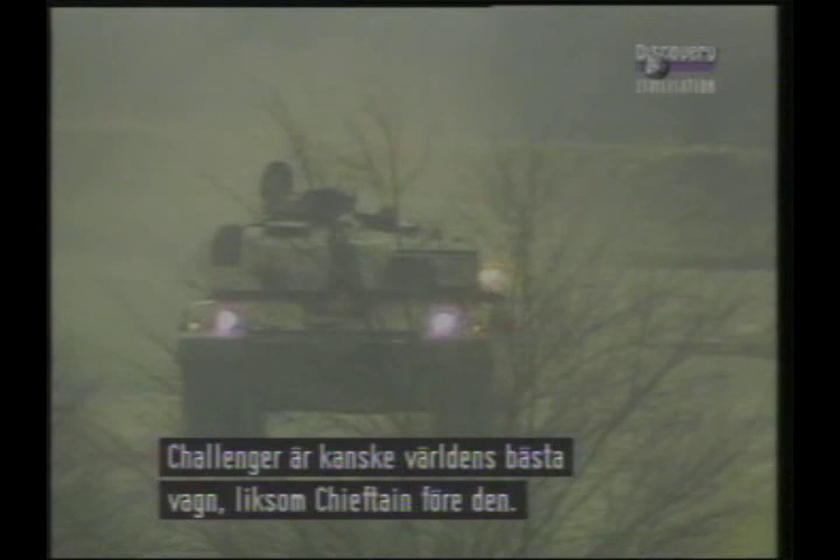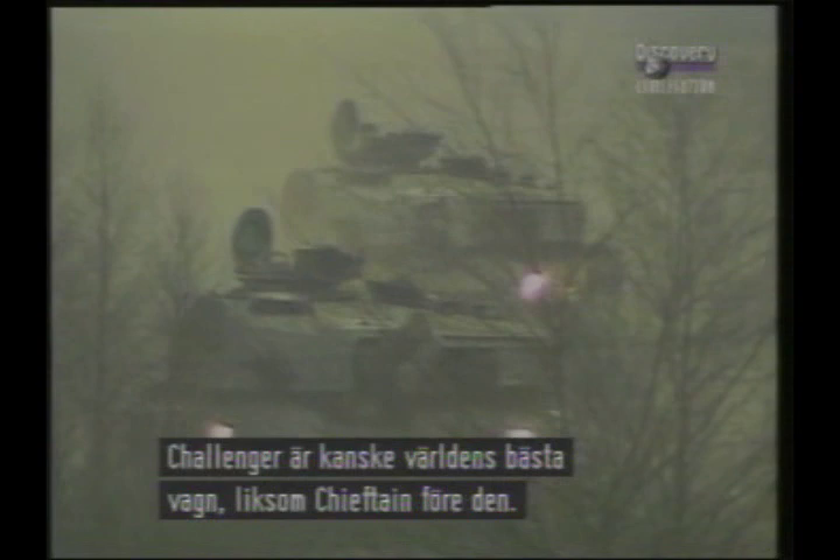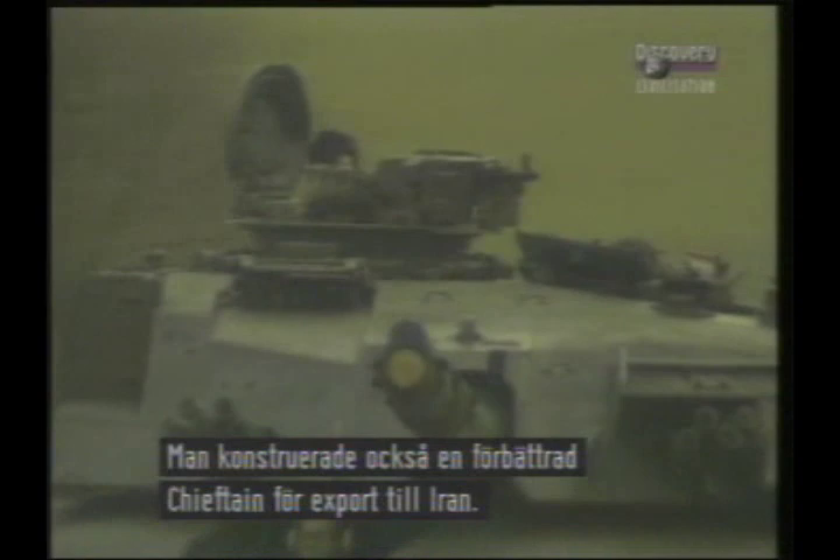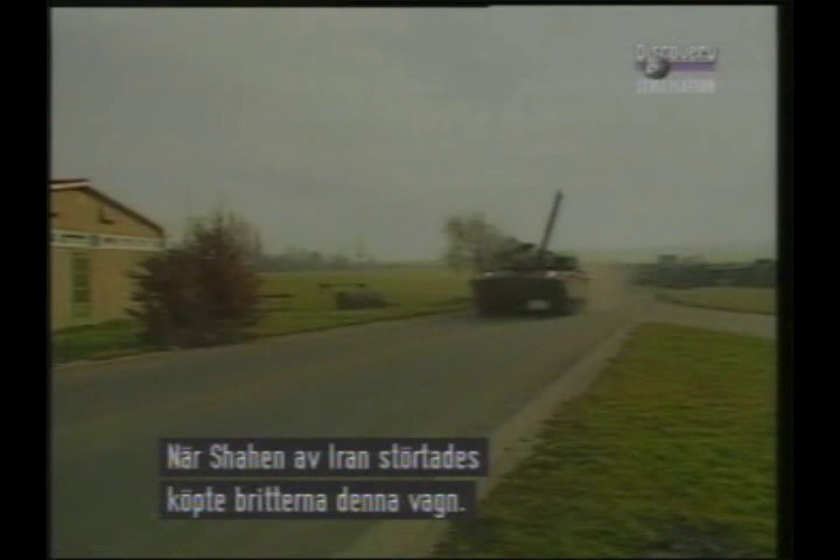The British Army's Challenger is arguably the most powerful tank in the world today, just as the Chieftain was before it. Work had begun on a successor to the Chieftain as soon as it started entering service, but was abandoned. By this time, an improved Chieftain was in production for export to Iran. When the Shah was toppled by the Ayatollahs, the British Army was able to buy these tanks, renamed Challenger.